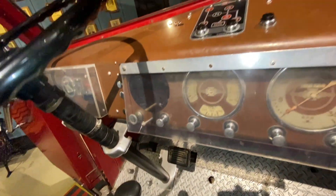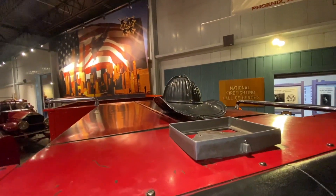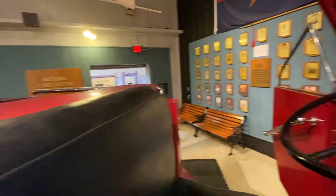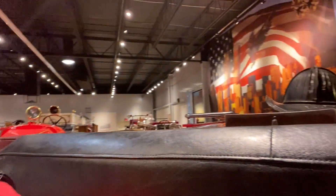This is the inside of a firetruck originally from the city of Miami. Very cool — I am 100% certain I could not drive this, but it's very cool.